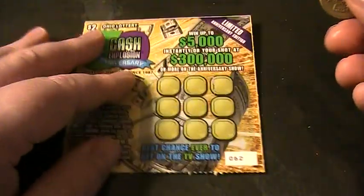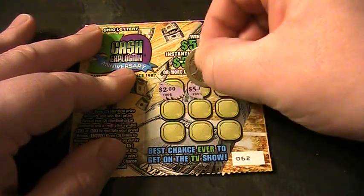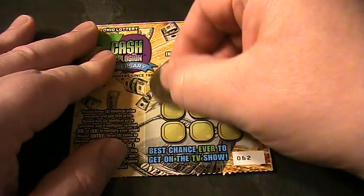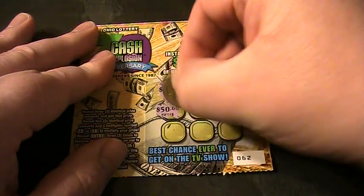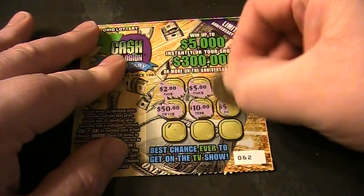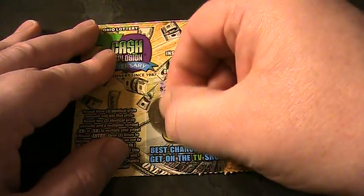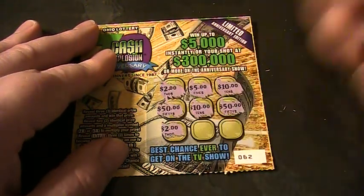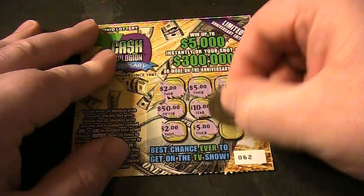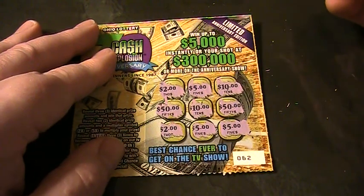Ticket number 62. $2. $5. $10. $50. $10. $50. $2. $2. $10s and $2. $50s. And $2. $2. And $2. $5s. And a $5. $5 winner — $5, $5, $5, $5.